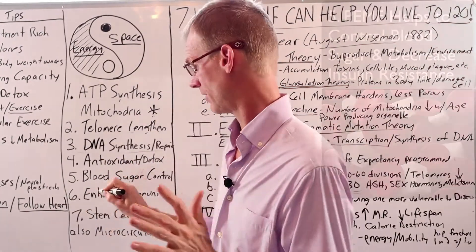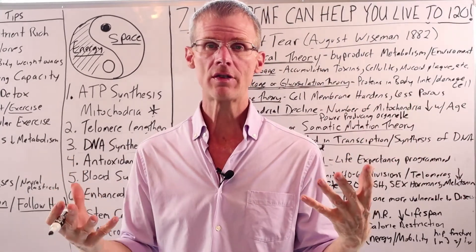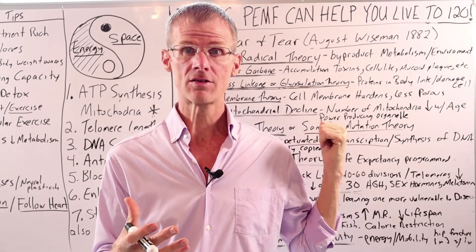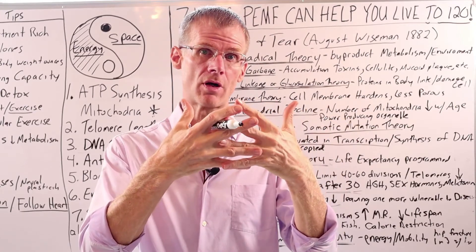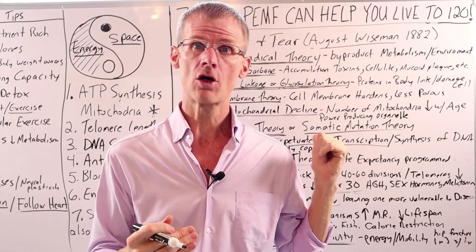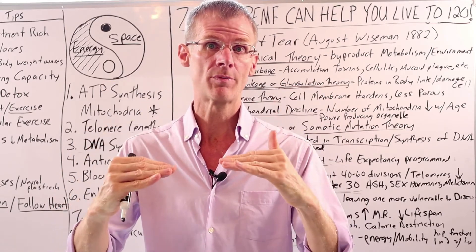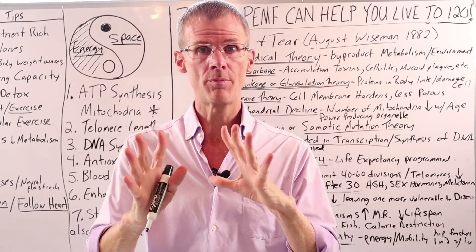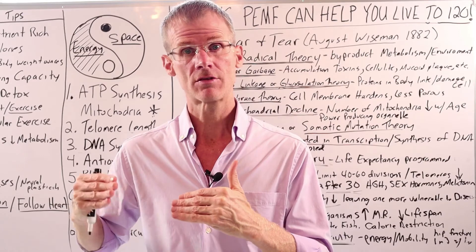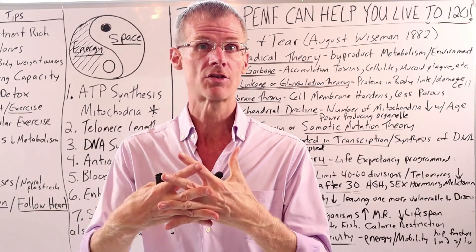The next thing PMF helps with is improving and controlling blood sugar levels through its action on insulin. We've seen testimonials of people with diabetes controlling their blood sugar with PMF. The cross-linkage theory of aging needs sugar to create those cross-links with proteins and oxidation, so when we can limit the amount of sugar in our blood, we're slowing down the aging process. PMF helps with blood sugar metabolism, taking sugar out of the blood and making cells less insulin resistant, so sugar can be burned as energy instead of floating around causing cross-linkage damage.